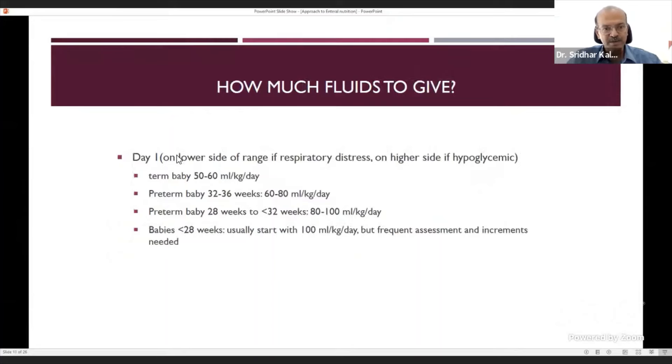On day one, give lower fluid volumes if there is respiratory distress due to SIADH risk; go higher if there is hypoglycemia or borderline sugars, and monitor sodium. Starting volumes: term baby 50–60 ml/kg; preterm 32–36 weeks 60–80 ml/kg; 28–32 weeks 80–100 ml/kg; babies less than 28 weeks 100 ml/kg, with frequent assessment needed due to hypernatremia, reduced urine output, and hyperkalemia risk. From day two onwards, increase by 10–30 ml/kg/day, sometimes in 10 ml/kg steps.